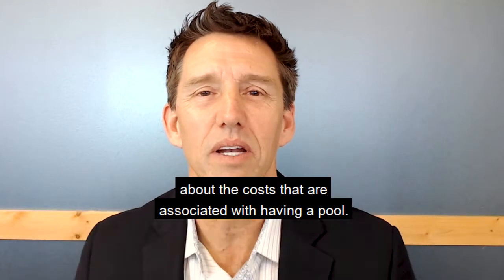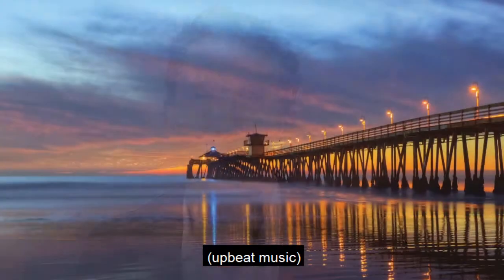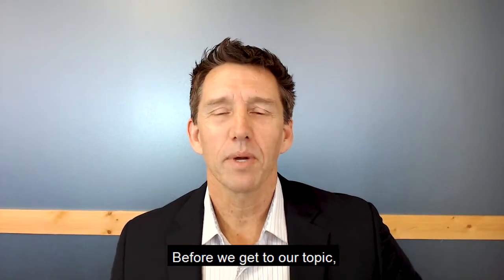Hi and welcome back, this is Kevin Smith with First Team Real Estate here in Southern California, and today we're going to talk a little bit about the costs that are associated with having a pool.